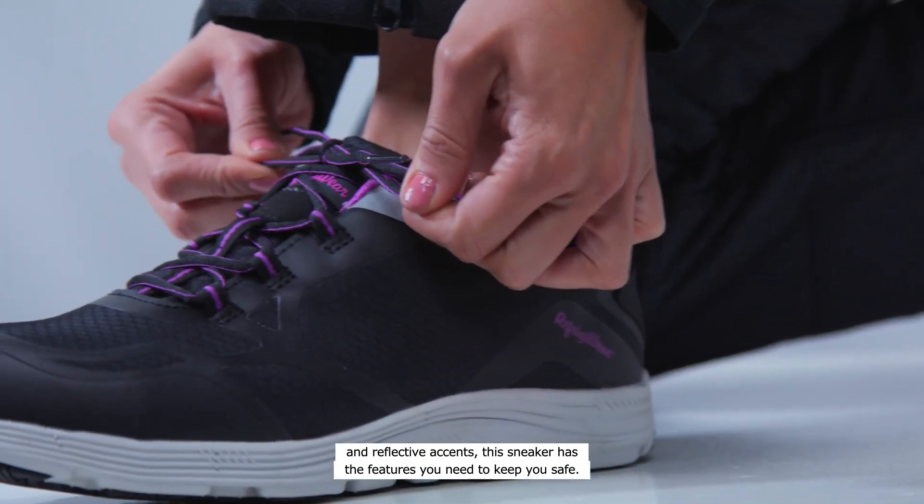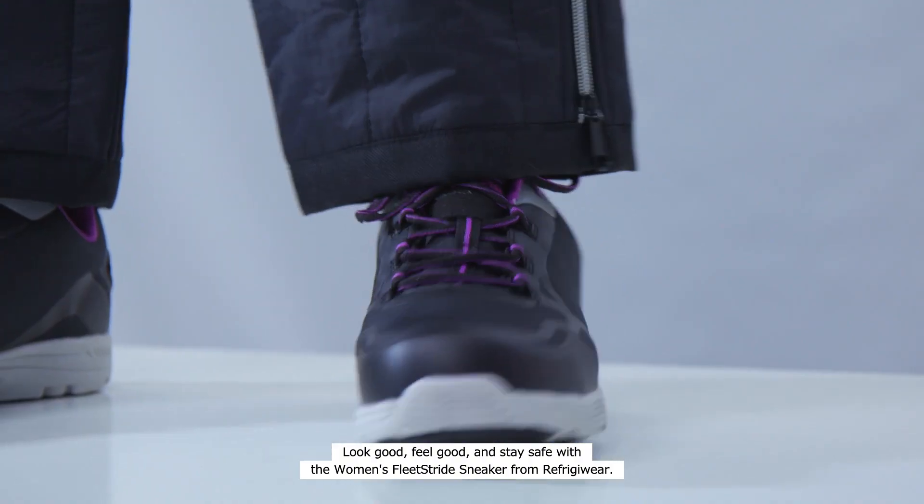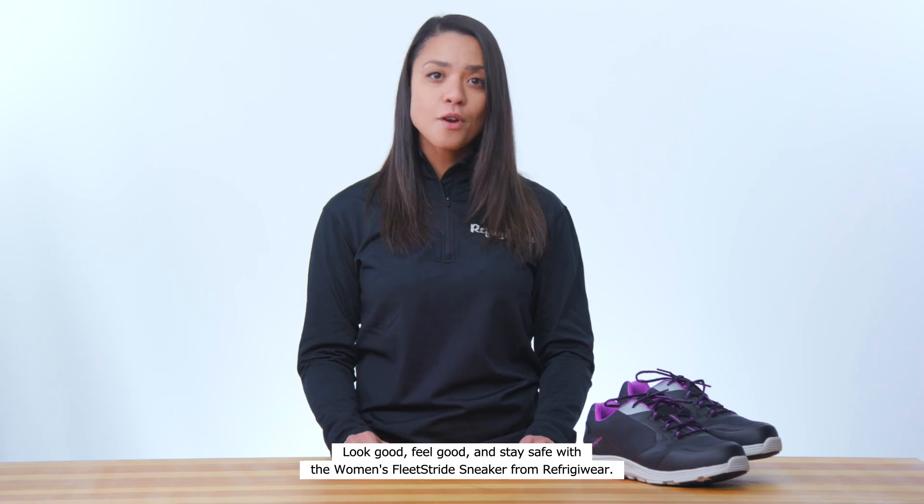Look good, feel good, and stay safe with the Women's Fleet Stride Sneaker from Refrigerator.